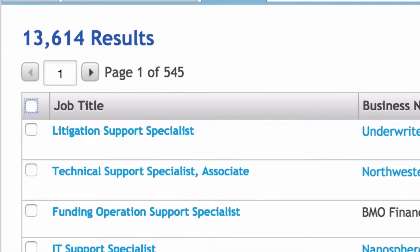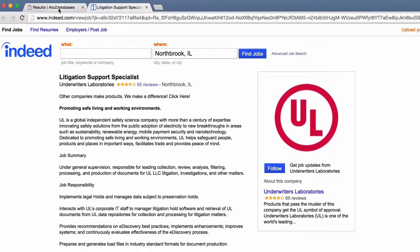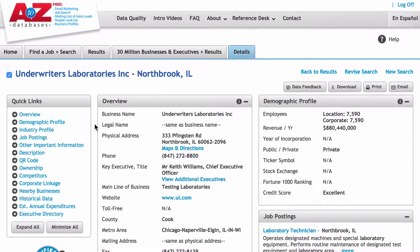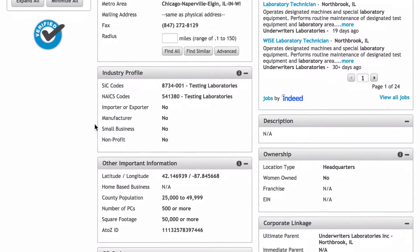Click on a title to learn more about the job. Or click on the business name to open the A-Z Business page, where you can find information like sales, earnings, competitors, executive profiles, and more.